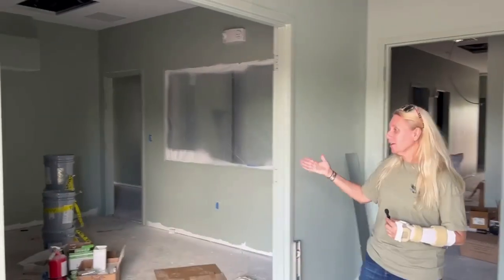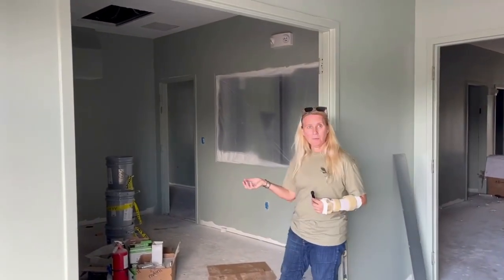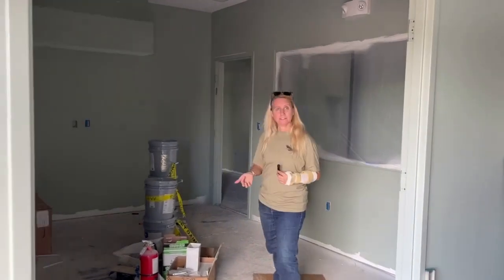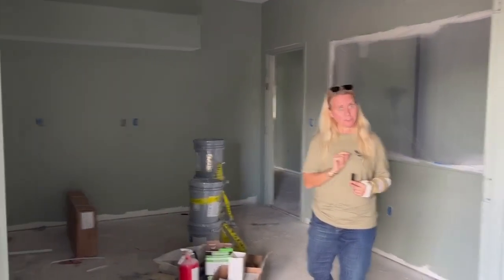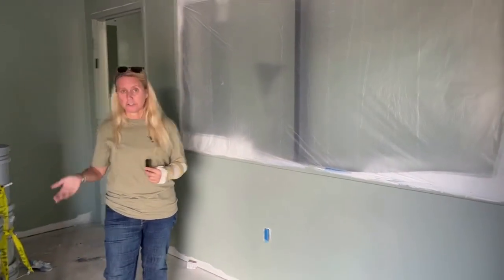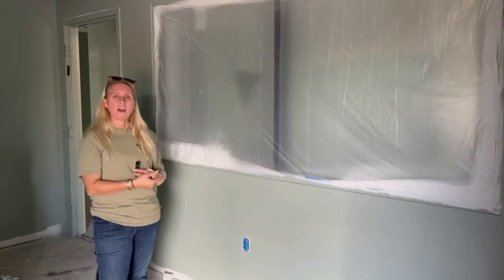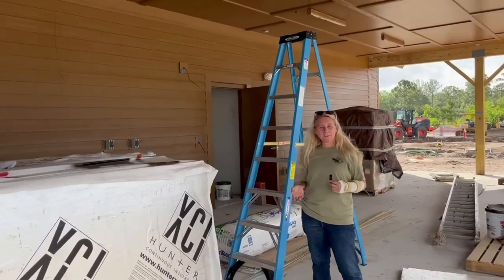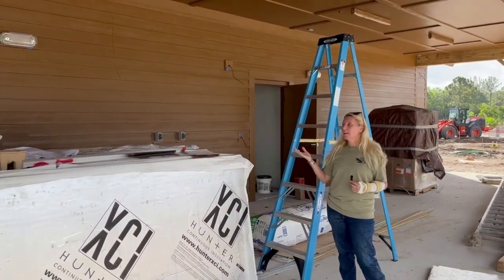As we come inside, you can see that we now have drywall up in our wildlife rehab, and we've got it already painted. It's kind of hard because we don't have the electric turned on yet. We also installed windows inside, like this one that is in our surgical suite, so that volunteers can actually watch surgeries without interrupting the doctor.